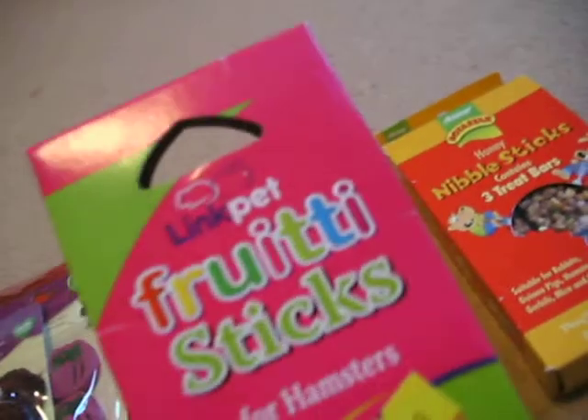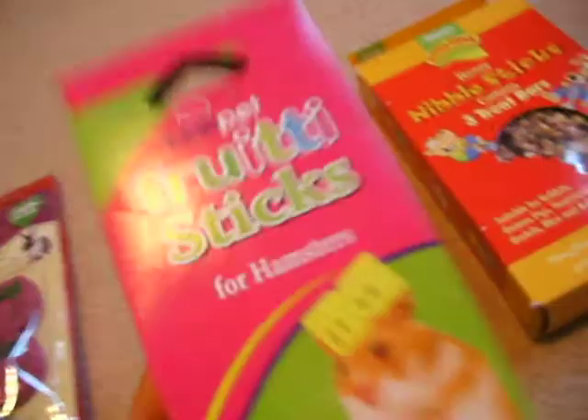The next thing they got is by Link Pet, and they're the fruit sticks for hamsters. They're quite tall ones, and they're fruit and veg and salad, with egg, honey, and extra vitamins. That just says about them there.